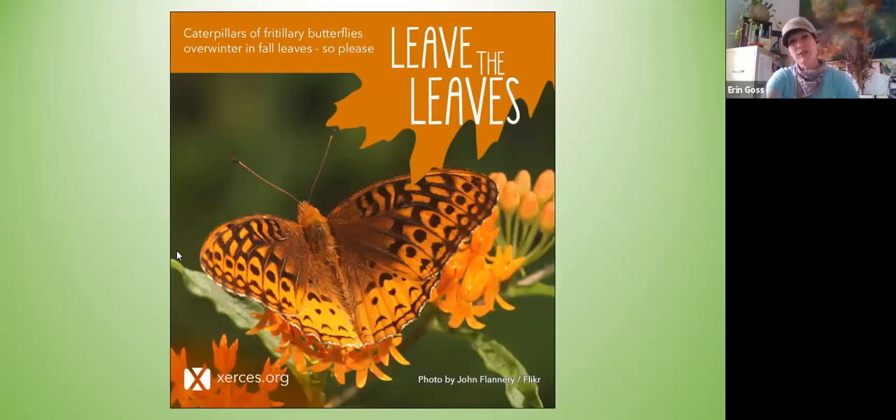Another plug for leaving the leaves: caterpillars of certain butterflies and also moths do overwinter in fall leaves. It's important to remember that not only do we want beautiful gardens, but we want to create habitats for our pollinators and other critters.